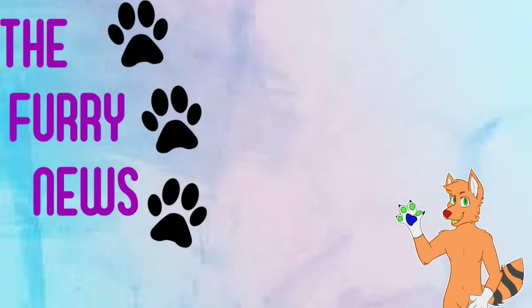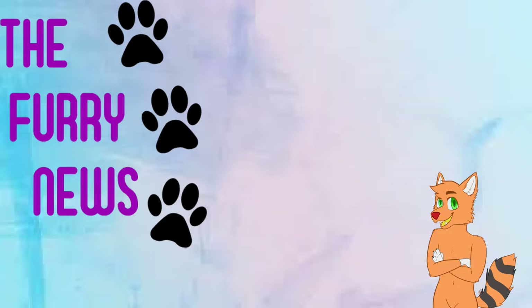Hello everybody and welcome back to another episode of the Furry News. The Furry News is basically a place where we feature interesting commissions, art, and other stuff related to the furry community. In today's episode we will be featuring two things: one commission and one amazing artwork.